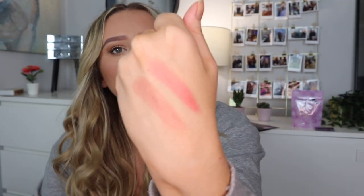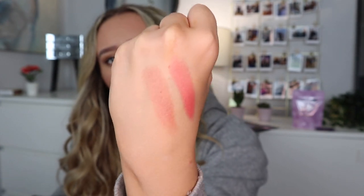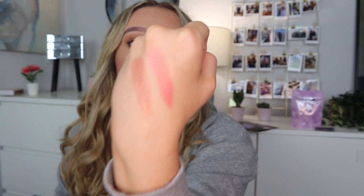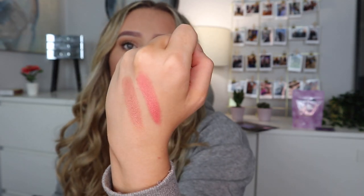Oh, it feels really soft! That's a really lovely color. I personally would use the matte one - I'm not sure which one's matte, but I'd lean towards the peachier shade. The pigment is incredible - just one little swipe. The quality definitely makes up for the packaging.